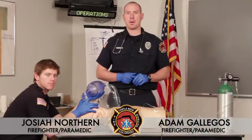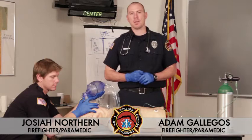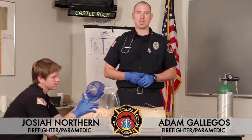My name is Adam Gallegos. I'm a firefighter paramedic with the Castle Rock Fire and Rescue Department. Today we're going to be going over management of chest trauma.